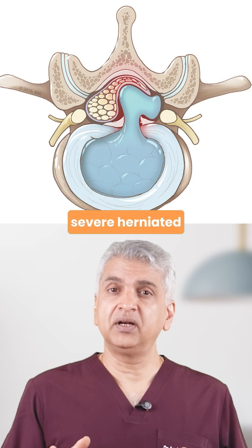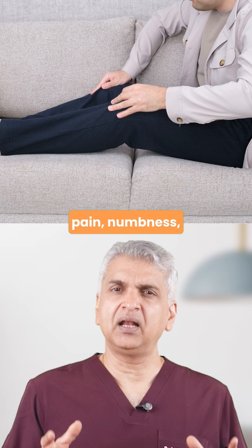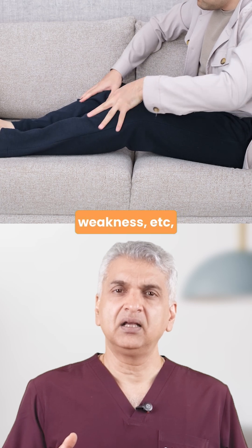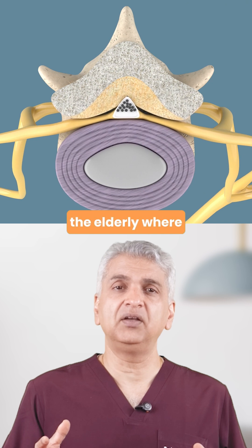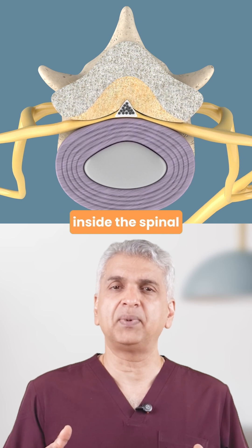We are talking about severe herniated discs causing leg pain, numbness, weakness, etc. Spinal stenosis, which is the commonest indication for spine surgery in the elderly, where nerves get trapped inside the spinal column.